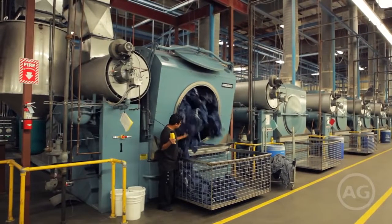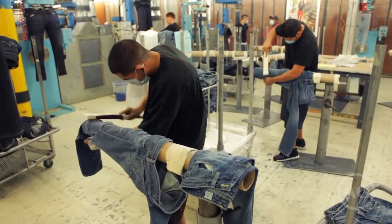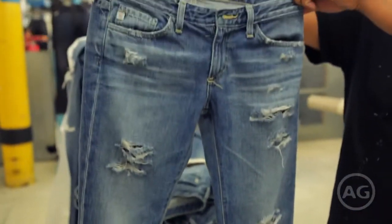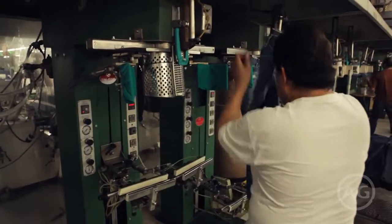After the jeans are tumbled dry, they are hand distressed to achieve the perfect amount of destruction. Jeans are steamed for a wrinkle-free presentation, readying them for the finishing touches.